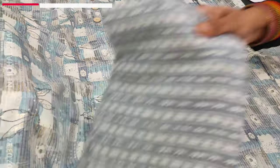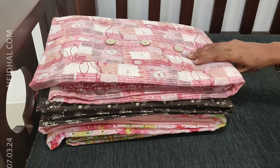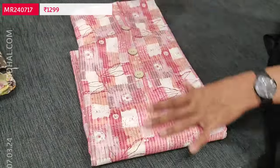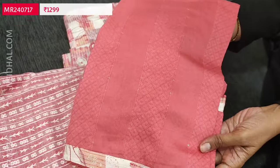We have one more color in the same design. Second color is in pink shade with the same design. Dupatta is a jacquard silk cotton dupatta.